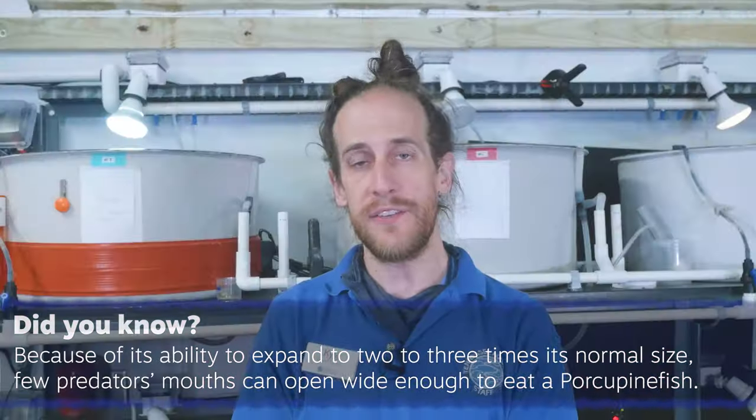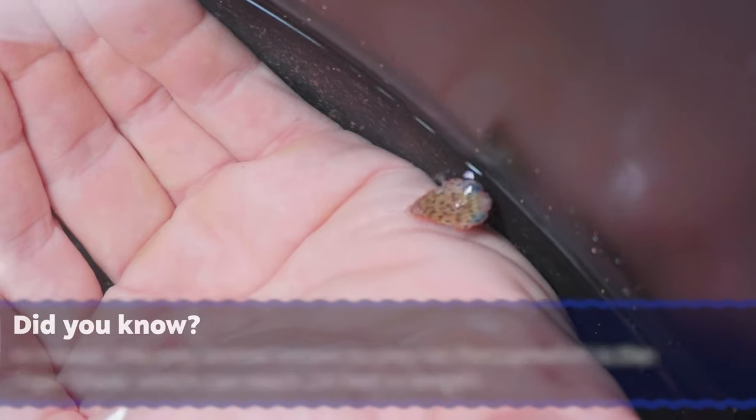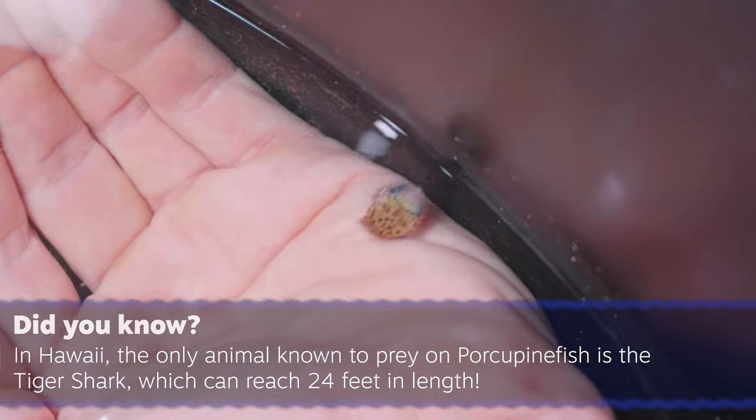We have long-spined porcupine fish, which are a type of balloon fish. We have a group of adults at our holding warehouse and we've been collecting eggs from them when they spawn. These individuals that we're looking at here are babies from those adults — they are about a month old now. They've been growing really fast and doing very well, and they look like miniature versions of the adults.